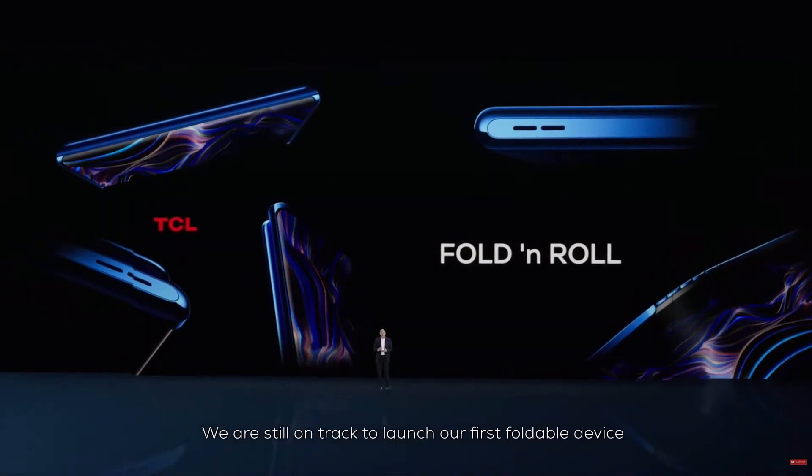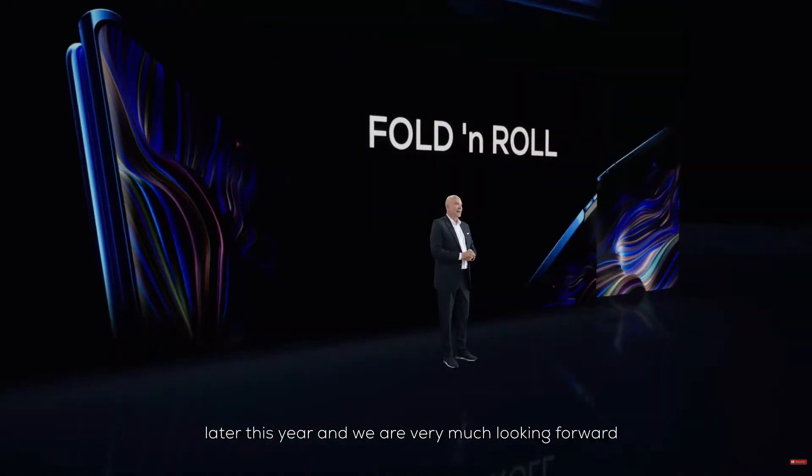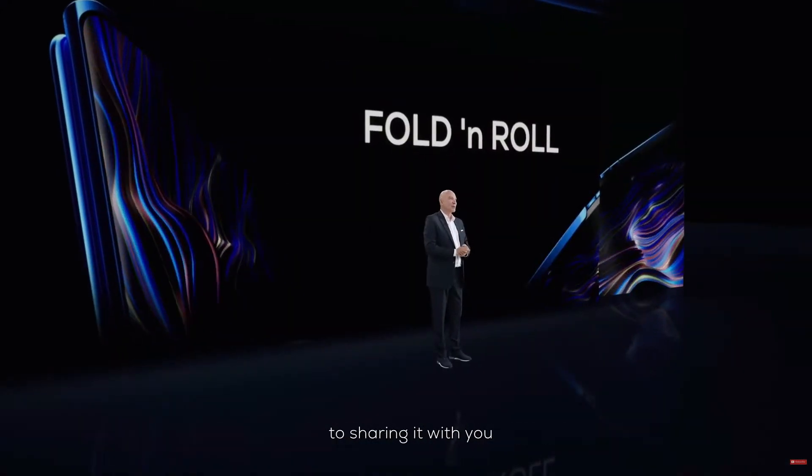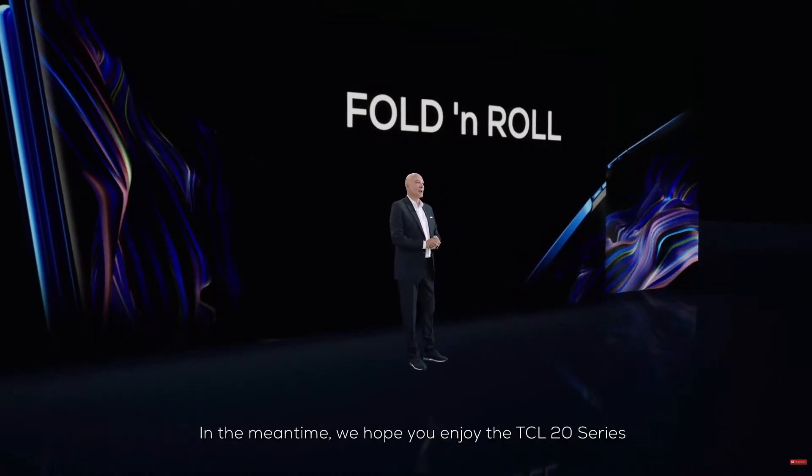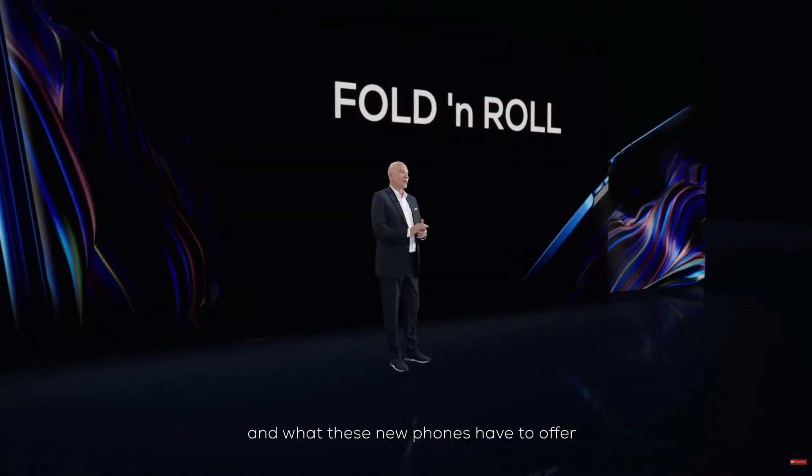We are still on track to launch our first foldable device later this year, and we are very much looking forward to sharing it with you. In the meantime, we hope you enjoy the TCL 20 series and what these new phones have to offer.